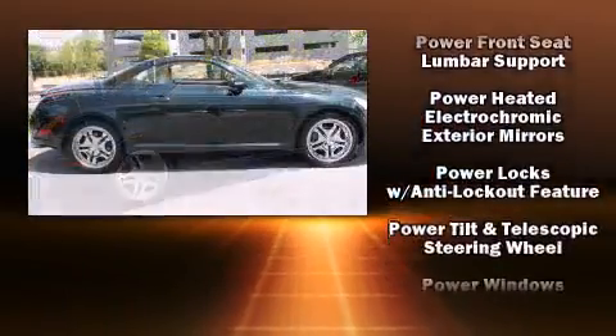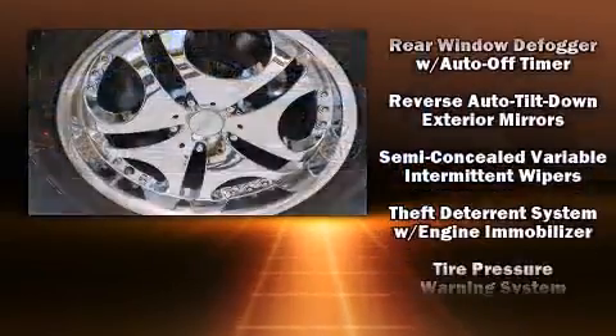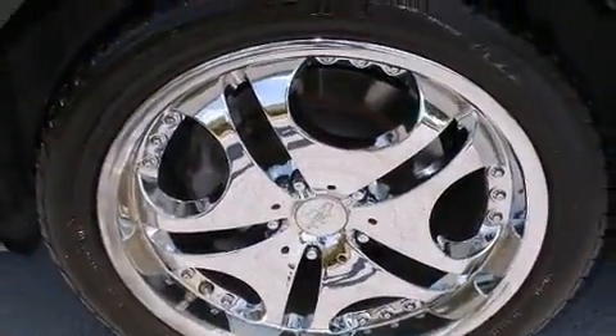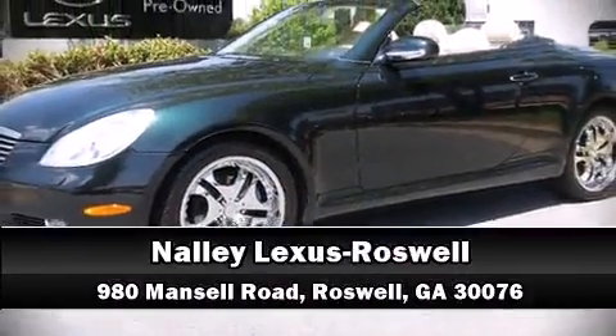This vehicle has achieved certified pre-owned status by passing Lexus's comprehensive certification process. Our team is professional and we offer a no-pressure environment. We are here to help you.